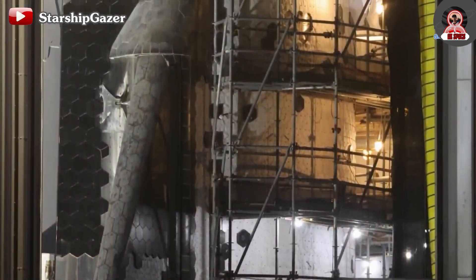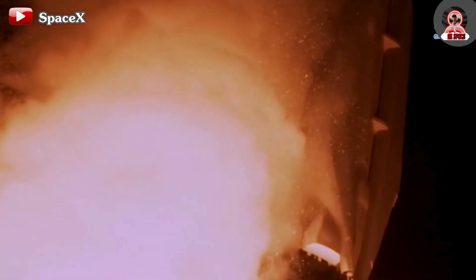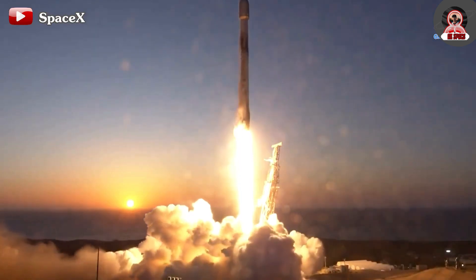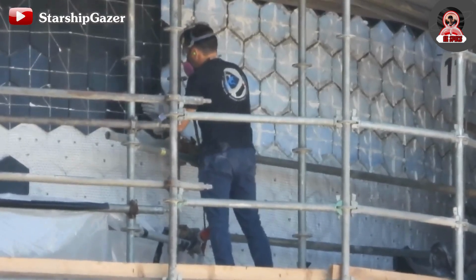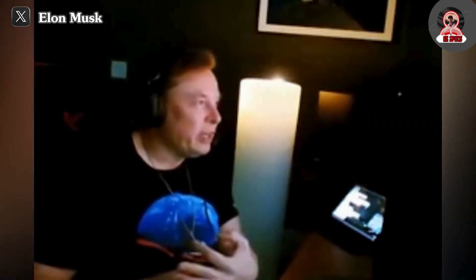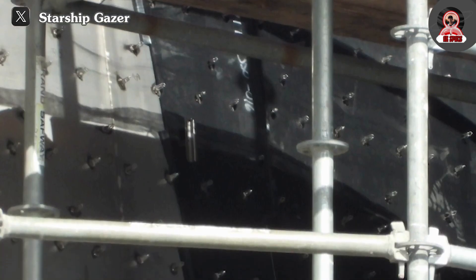SpaceX has been making radical changes to the heat shield system over the past few days, promising significant advancements for the upcoming flight. Following issues with the heat shield system during the June 6th flight, Elon Musk unveiled groundbreaking changes — plans to introduce a new heat shield that will be twice as powerful as the existing tiles, along with using an ablative layer for additional protection.